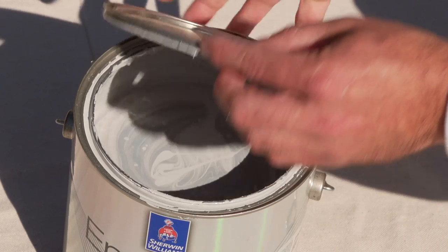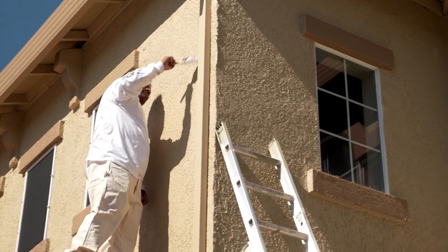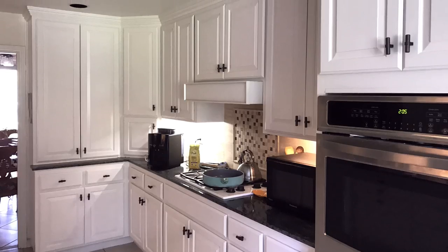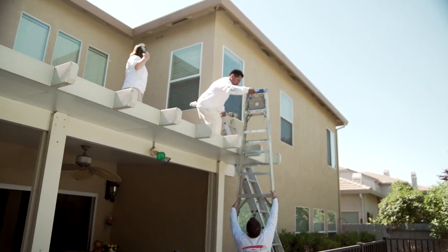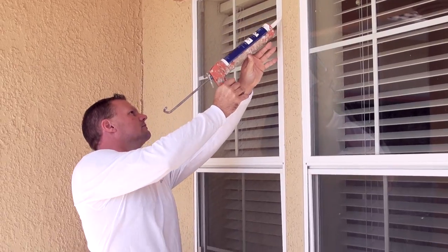Trusting Diamond Star Painting for your painting needs is the right choice. Whether it's exterior painting with dry rot repair, interior painting, cabinet and deck refinishing, pressure washing, removing mildew, caulking, sanding, scraping, priming, and much more.